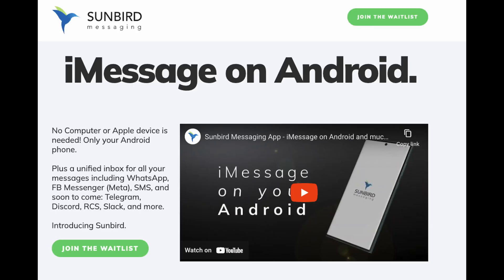Well there's been some weird workarounds, but now we're coming into potentially a really easy 60-second setup workaround and you don't even need to own any Apple hardware. So the app is called Sunbird Messaging and it's iMessage on Android, and you can see right here it says no computer or Apple devices needed, only your Android phone.